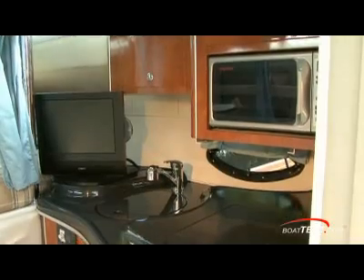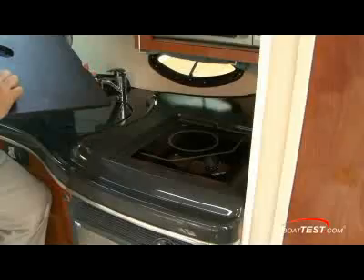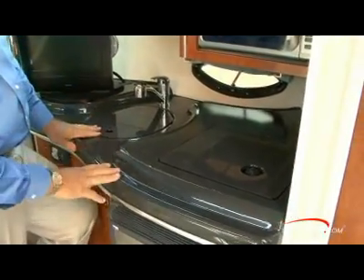The galley has the basics for meals underway and at anchor. Standard is a refrigerator, stainless steel sink, and single burner cooktop. The counters are anthracite granite finish with matching Corian covers for the sink and cooktop.